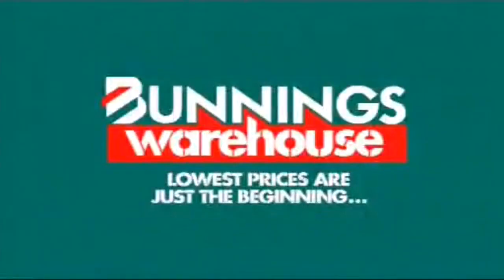You know you're going to find the right thing you're looking for. Lowest prices are just the beginning.